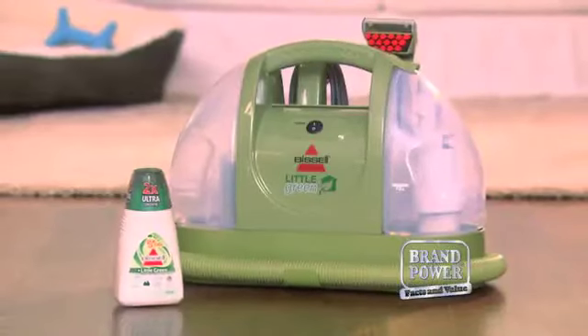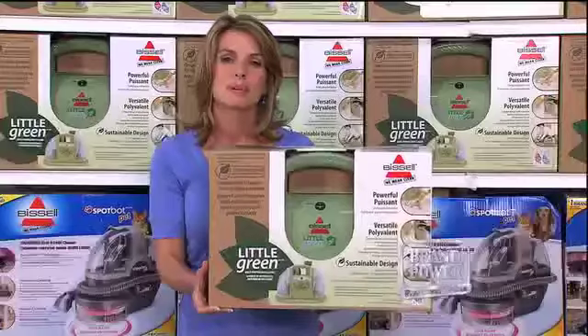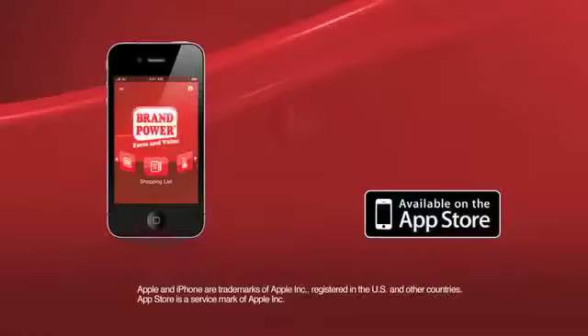Experience the easy way to spot clean with a portable spot cleaner. Pick up Bissell Little Green today. Brand Power.